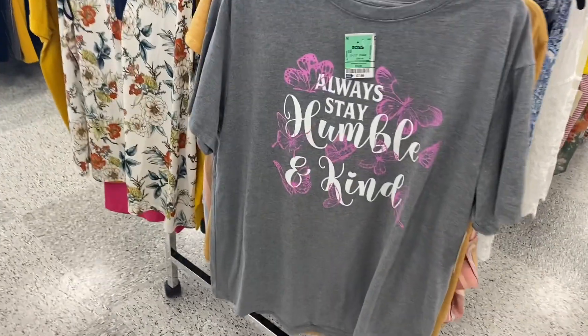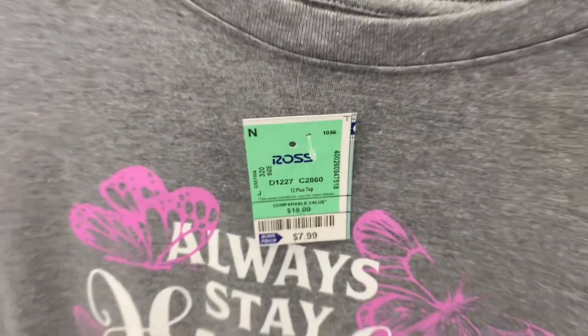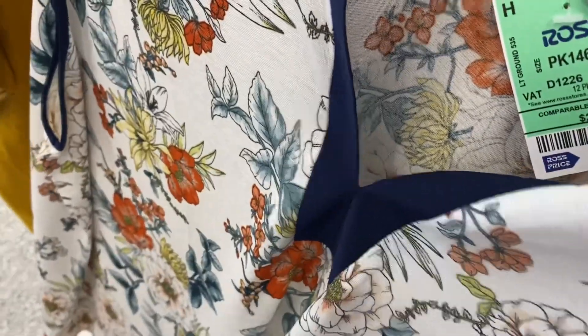Here are two more plus size tops. This one says 'Always Stay Humble and Kind,' it has butterflies — I like the pink color, it's going for $7.99, that one's cute. And then they have this sleeveless one for $9.99 — I like the flowers and the blue trim, this one's cute.